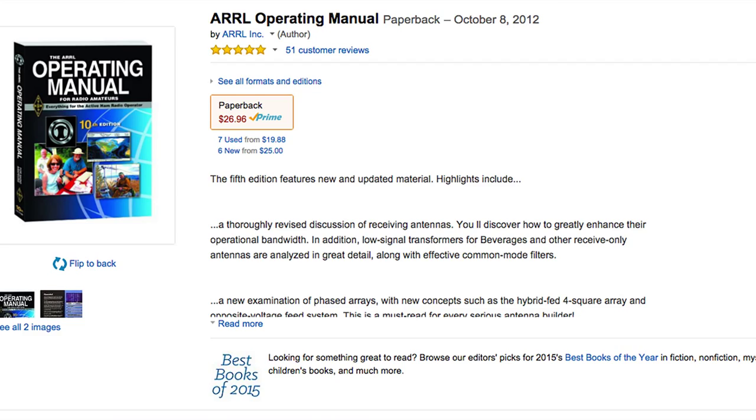Did you or your ham buddy just get their license and have questions? Besides reading my blog, the next best place to go is the ARRL's Operating Manual. This book is filled with information on modes and practices, operating techniques, and general reference for the radio amateur. You'll find it for about $25 on the ARRL site or on Amazon.